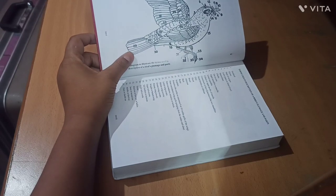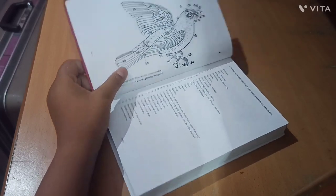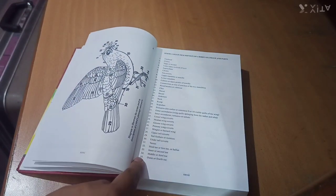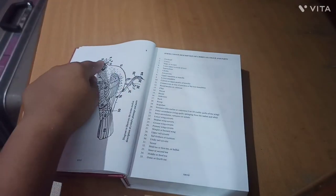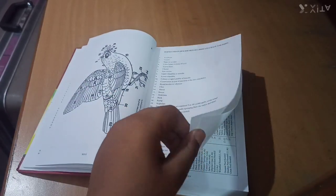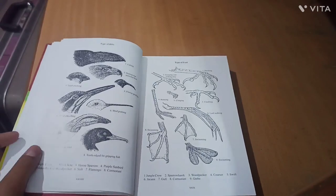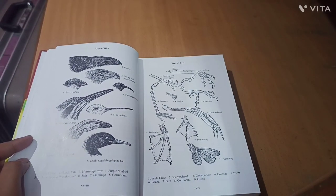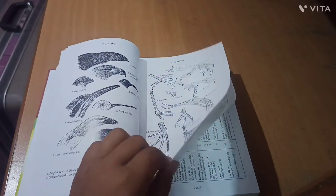Here we can see a diagram illustrating the terms used in the description of a bird's plumage and its parts. It's a very neat and beautiful diagram where all the parts are clearly marked. There is also a specification of different birds, including types of bills and types of feet.